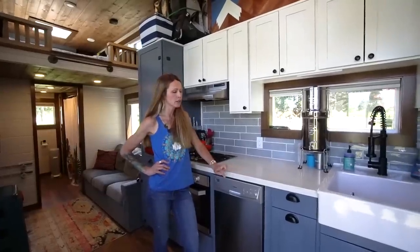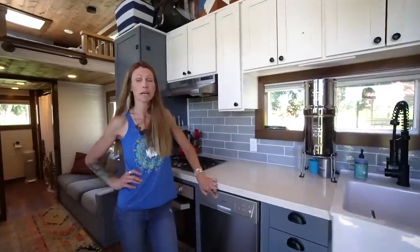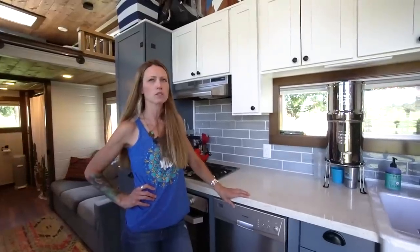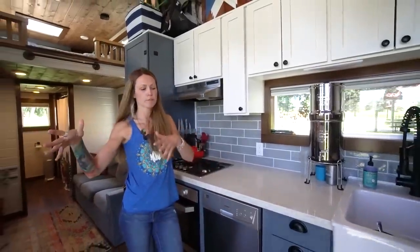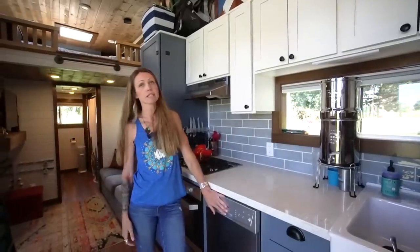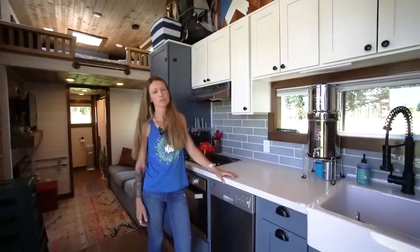When we're boondocking and don't feel like running the dishwasher — like when we were in Joshua Tree we didn't want to bug people with our generator — we took our bins outside and washed them that way. But we'd much rather use the dishwasher if we have electric. Our next goal is solar, but we haven't gone there yet.